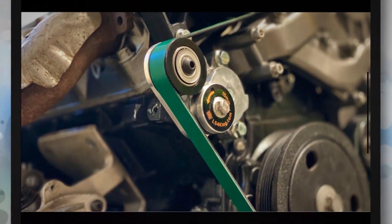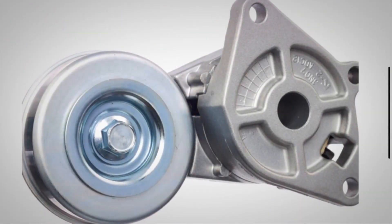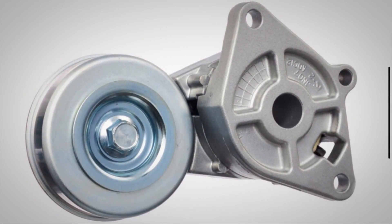If you notice any of these symptoms, it is crucial to have your drive belt tensioner inspected and replaced if necessary. Ignoring these signs can lead to further damage to your engine, and potentially leave you stranded on the side of the road.